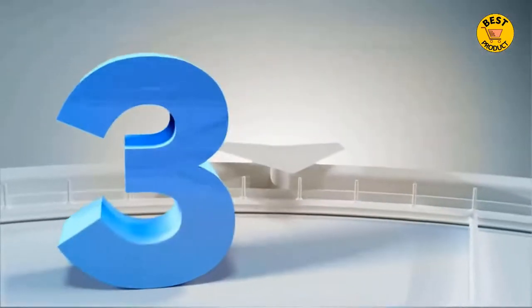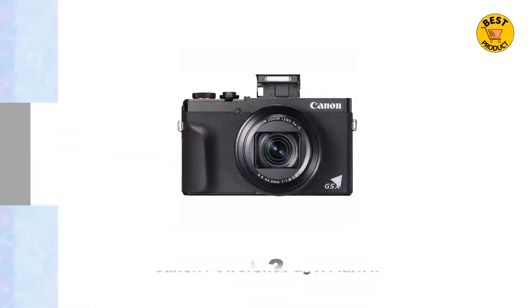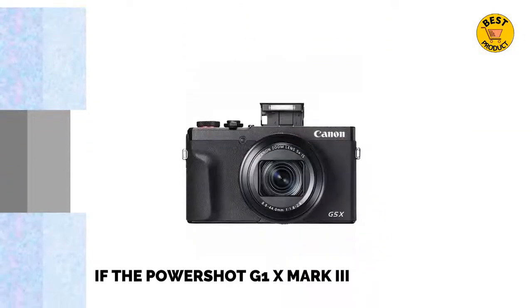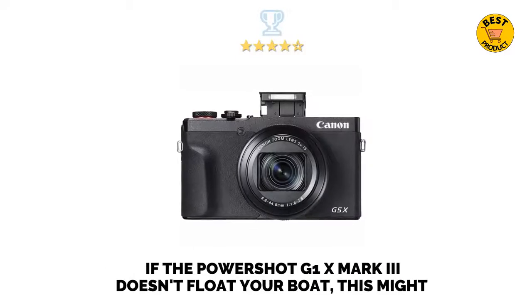At number 3 is the Canon PowerShot G5 X Mark II. If the PowerShot G1 X Mark III doesn't float your boat, this might.